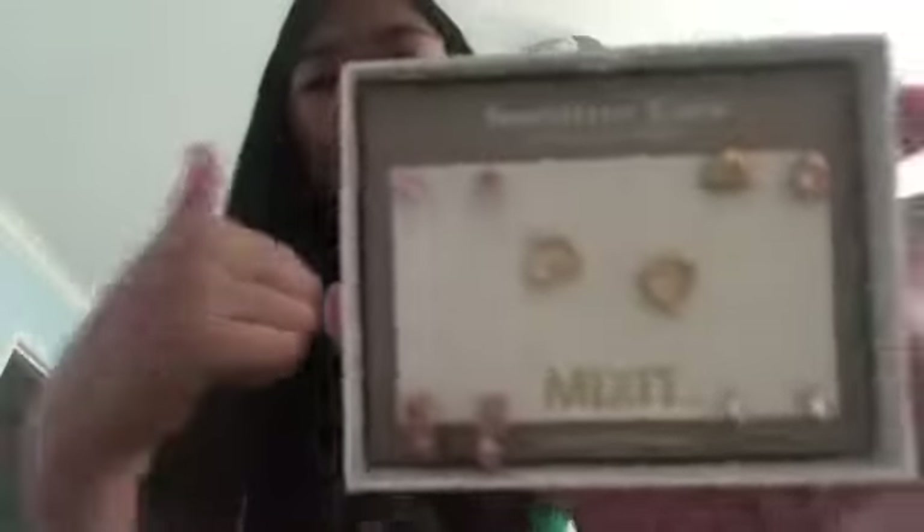So next I got this pack of five earrings — they are all so pretty! Yeah, the lighting isn't great but they're really nice.